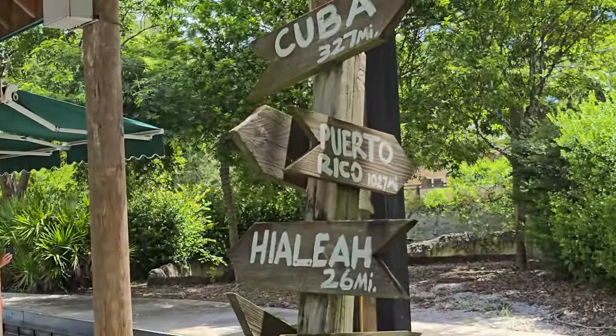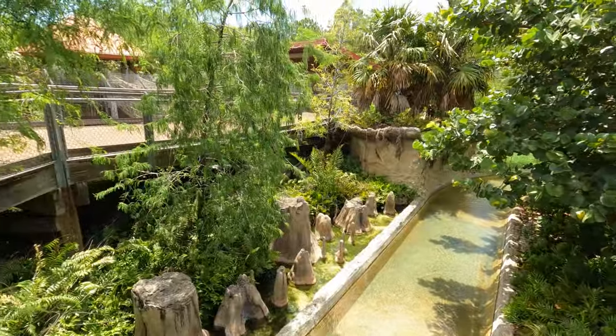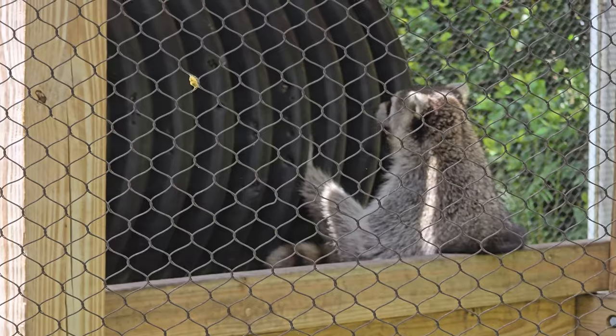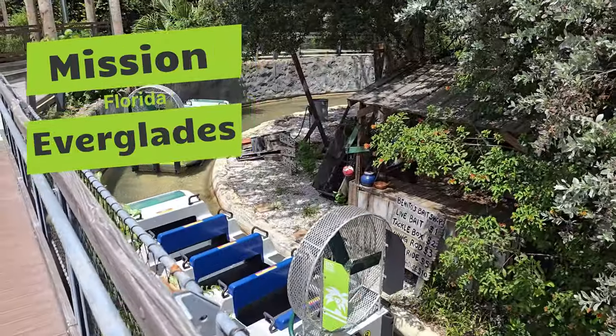Safari cycles can be rented online ahead of time, which is recommended if you're going to be here on a weekend. We would recommend these cycles for families with kids age two and up. If you only have a few hours at the zoo, no worries — just visit Mission Everglades, the closest exhibit to the entrance.